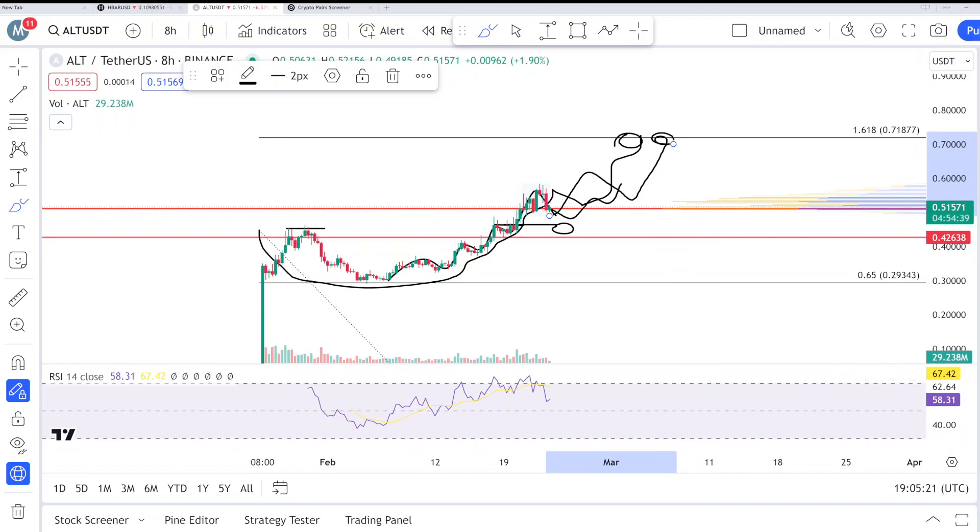So that was my thought and analysis on ALDR. I hope you guys liked my video. Always do your own research before buying and selling anything. Thank you, bye.